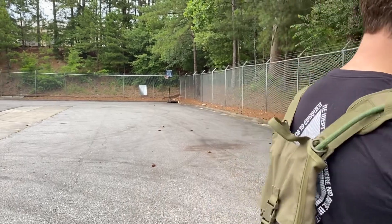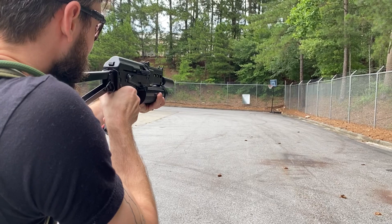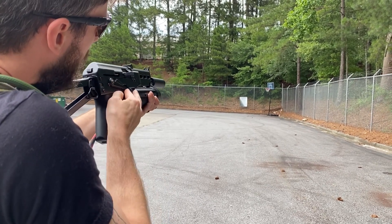We're gonna throw some rounds down range. We only got a mid cap in here, only one magazine, so we're gonna give it what we got. And then full auto in the middle.